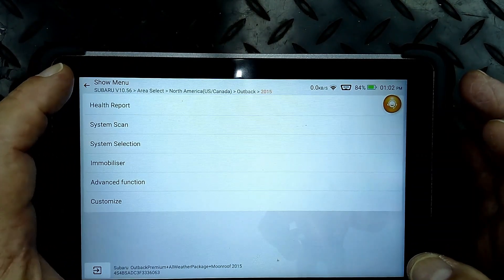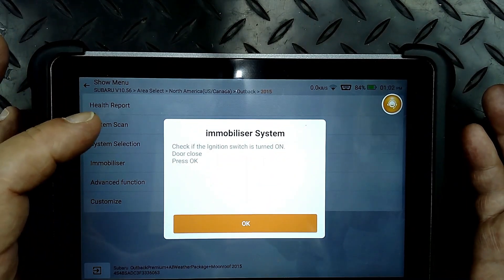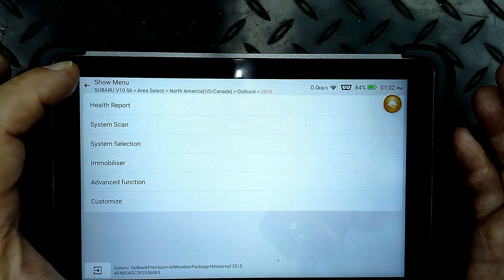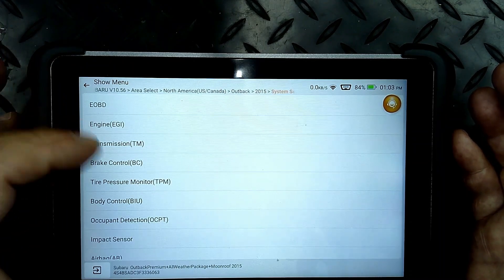You can do a smart scan or a manual scan. It can do some of that stuff - a mobilizer check, ignition switch on, close doors. You can select different systems.